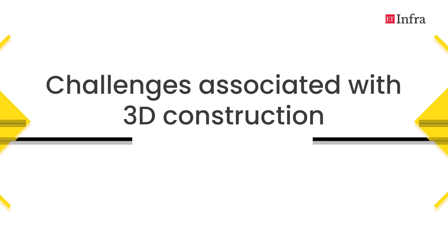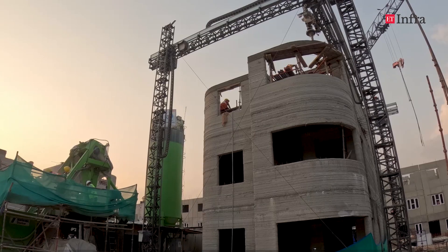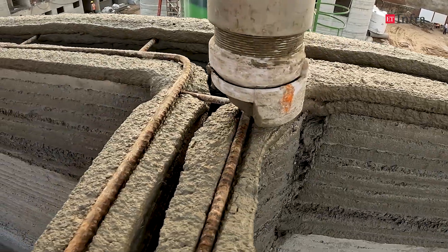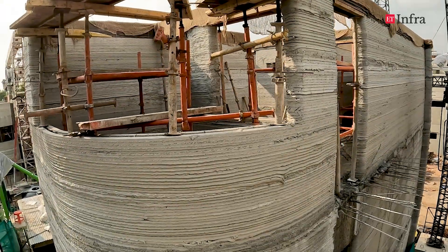Even today, India lacks standardized building codes for 3D printing — it is still evolving. That is probably why a lot of contractors and developers have not fully embraced it, because it is still at a very nascent stage. A lot of regulations and IS codes are yet to be developed from a 3D construction perspective.